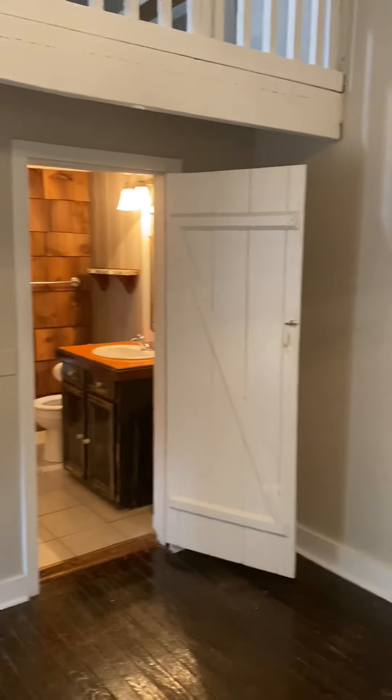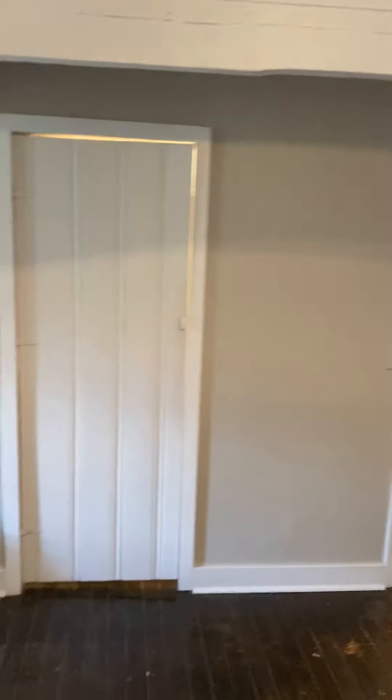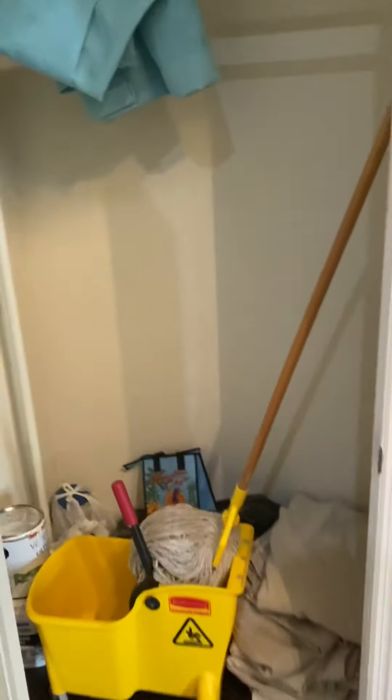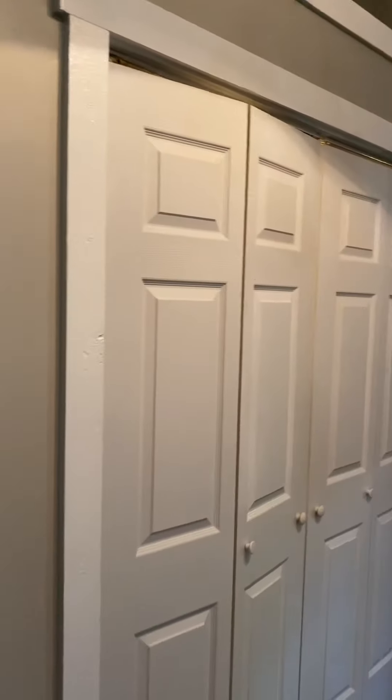There's the bathroom, which again has just that cute little dollhouse feel. Closet number one — we are still using the closets to store some things, but you'll have this closet space as well as all of this additional closet space. Tons of closet space in this bedroom.